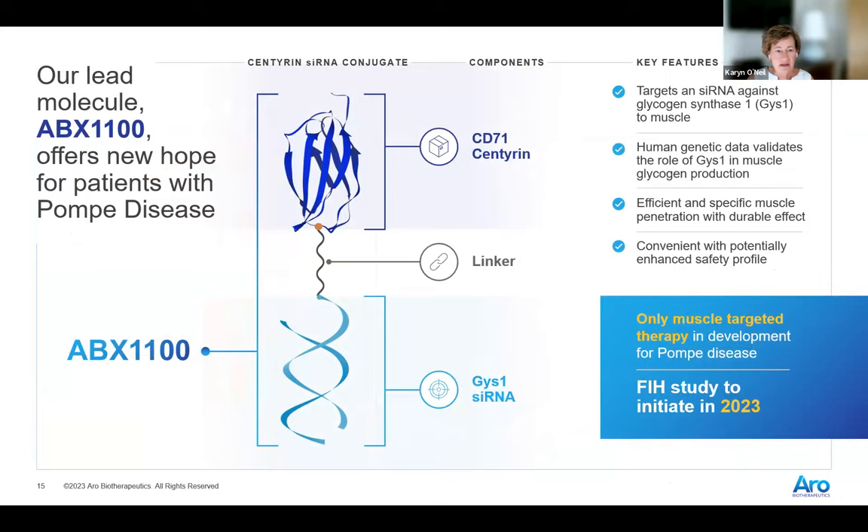Our lead molecule consists of a CD71-binding Centurin. We did all the characterization work to ensure this Centurin does not interfere with normal receptor function and transferrin uptake. We're using a non-cleavable linker, and then an siRNA that targets GYS1. We've shown really nice penetration into the muscles with a very durable effect. We're hoping this will provide a convenient and potentially enhanced safety profile, and we have our first-in-human study planned before the end of this year.